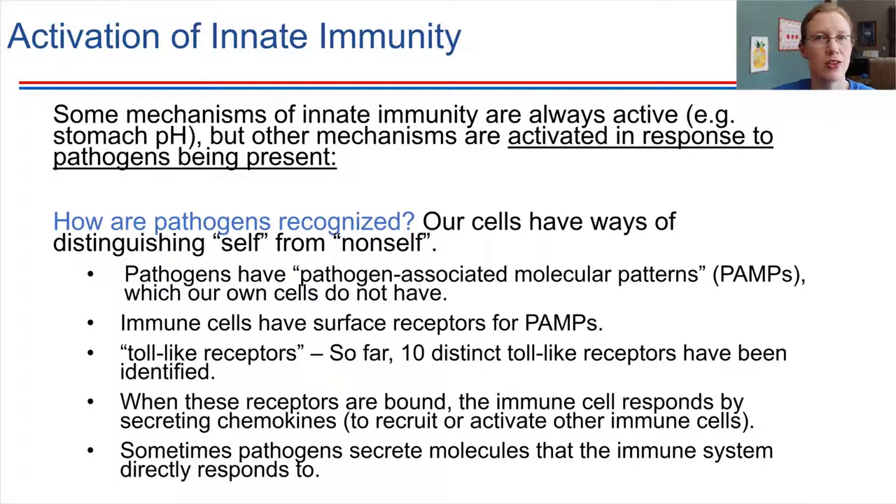A helpful analogy for PAMPs and toll-like receptors: think of it in terms of a uniform. If you have an army where all soldiers wear the same uniform, they recognize each other by that fact. But if another soldier comes in wearing a different uniform, that's the first trigger — that's a foreign soldier, one that doesn't belong. The PAMPs are acting like the uniform. Each cell has its own uniform, and the immune system's first job is just to look at that uniform.